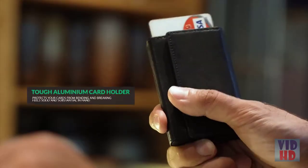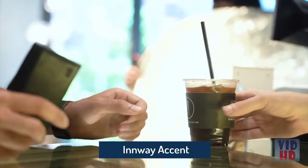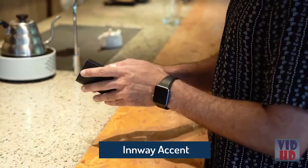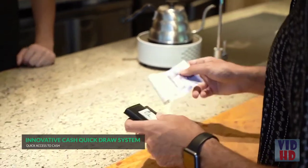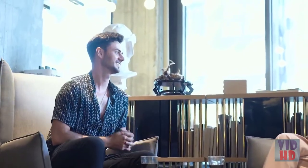The Inway Accent is a smart wallet with a smart design. Quickly access your cards with a flick of the release trigger, and get your cash with the quick draw system. Making payments is so fast and easy with the Inway Accent — perhaps too fast sometimes, so you might get distracted and careless with it.